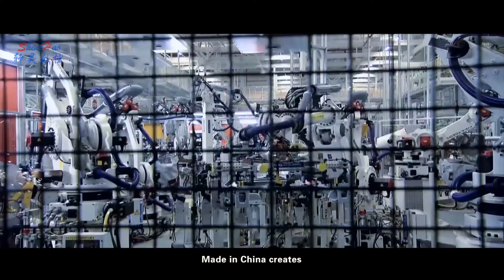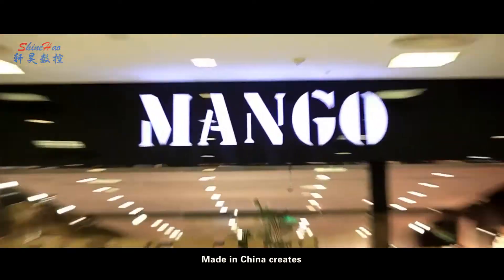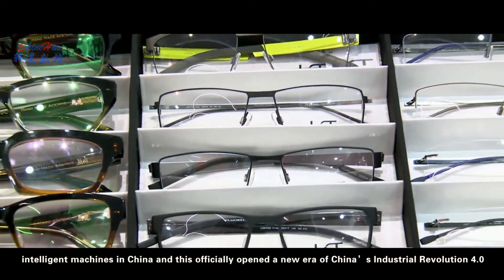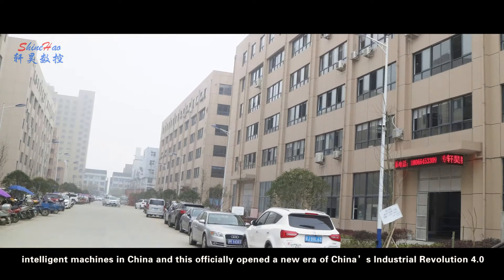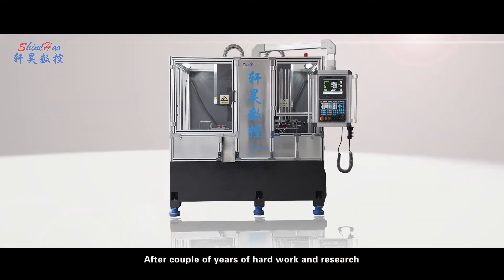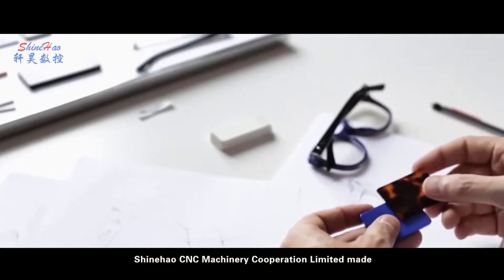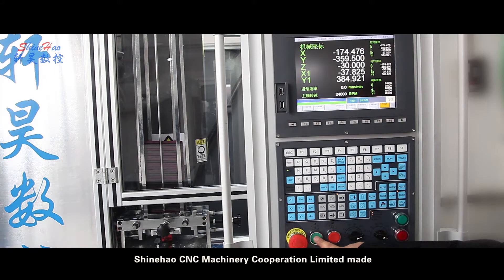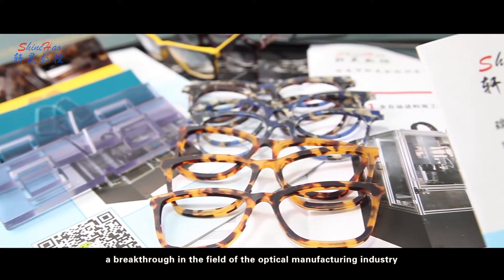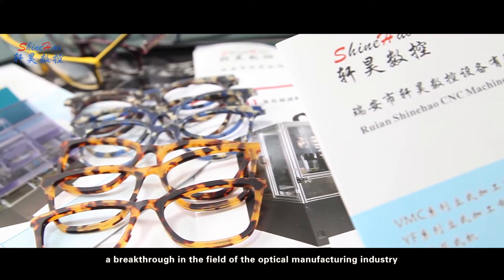Made in China creates intelligent machines in China, and this officially opened a new era of China's Industrial Revolution 4.0. After a couple of years of hard work and research, Xinhao CNC Machinery Corporation Limited made a breakthrough in the field of the optical manufacturing industry.